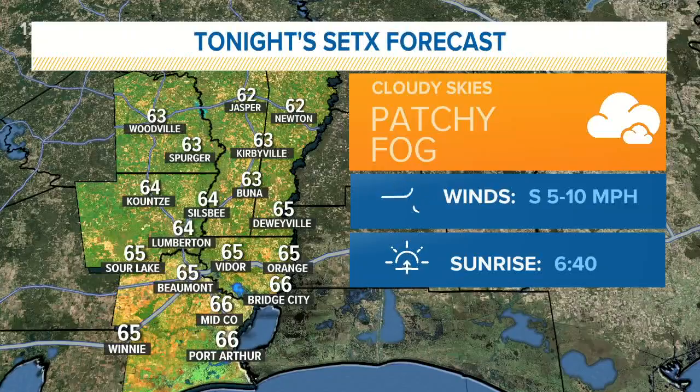Cloudy skies again overnight into tomorrow. Tomorrow rain chances will increase a little bit. I think the best chance for rain is going to be on Wednesday, where we have a cold front going through, and that front should clear us out starting Thursday through the weekend. Looks like we'll see another decent weekend coming up, but we just have to deal with some rain and cloudy skies through the first half of the week. We'll show you the seven-day forecast coming up in the 5 o'clock hour.